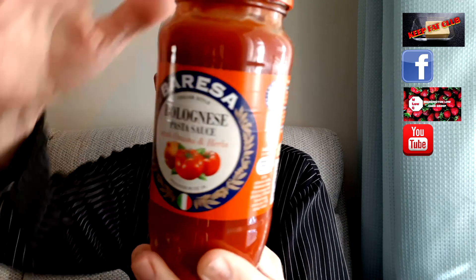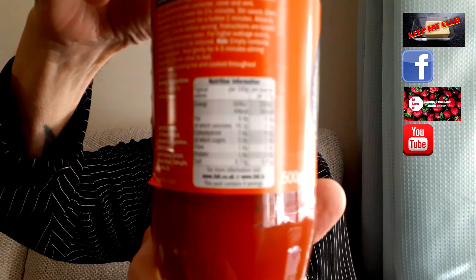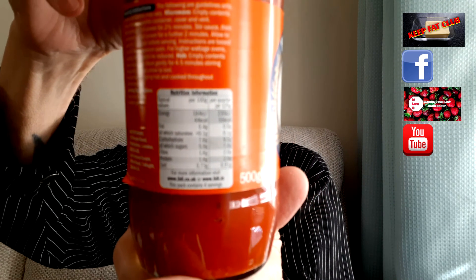Bolognese sauce — the information is on the back there for you. Always look at the labels when you're shopping. When you pick something up, don't just think it's good for you — have a look. Carbohydrates here per 100 grams: 7.6 grams, and there's 500 grams in the jar. So that's 35 grams of carbohydrate in the whole thing — divide by four, that's just over eight teaspoonfuls of sugar. But if you're putting that into a sauce, it'll be divided between people.